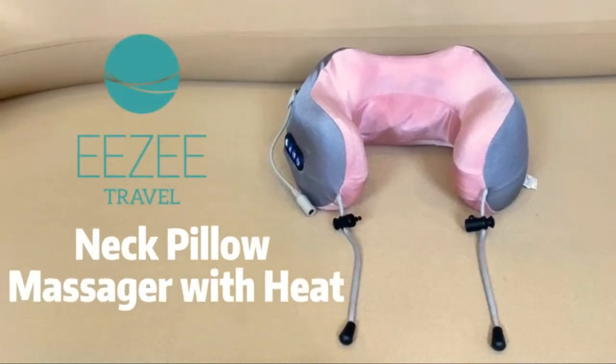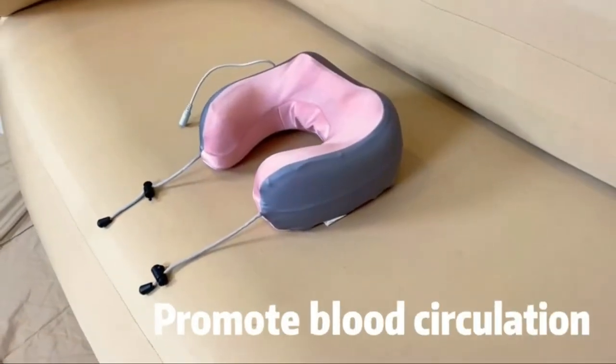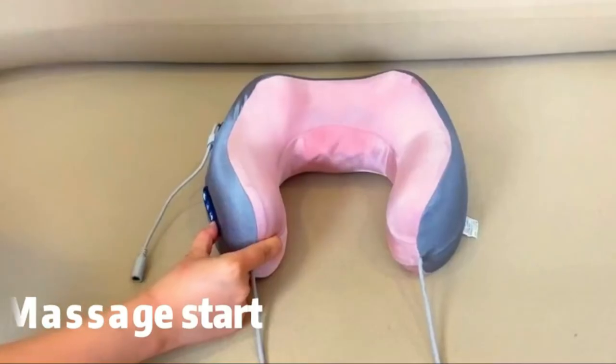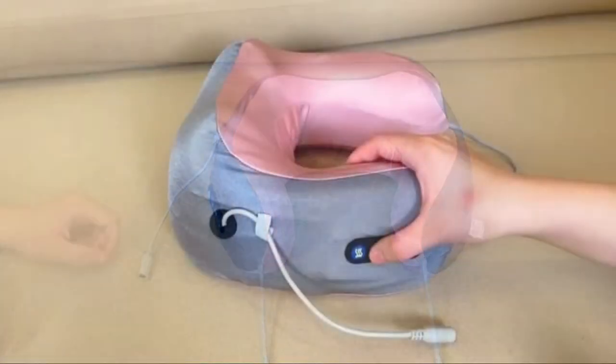If you're looking for a comfortable and stylish way to relax in your car, a car neck pillow is a perfect solution. These pillows are made from soft, comfortable fabric and feature built-in straps for support. They're also easy to clean, so you can enjoy your journey home without having to worry about pesky stains.